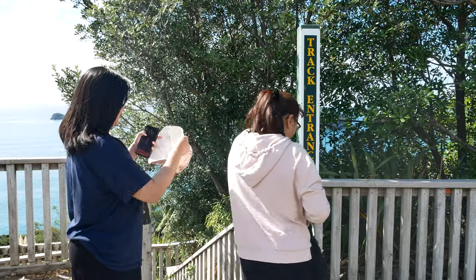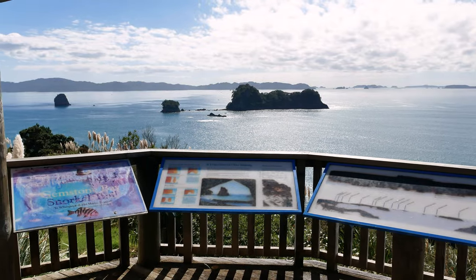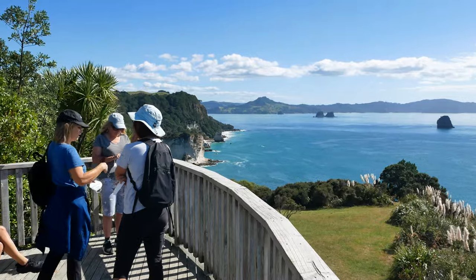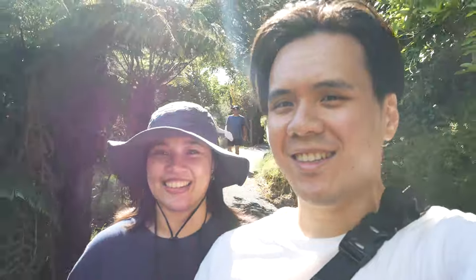We are well on our way to Cathedral Cove. From the parking lot to Cathedral Cove it's a 45 minute walk one way — so like an hour 30 each way. It's kind of nice because you can see Cathedral Cove from there. You love a walk where you can see the destination. Yambi's behind me — she's got her sun hat, she's well protected. Nice hat! It's not mine.